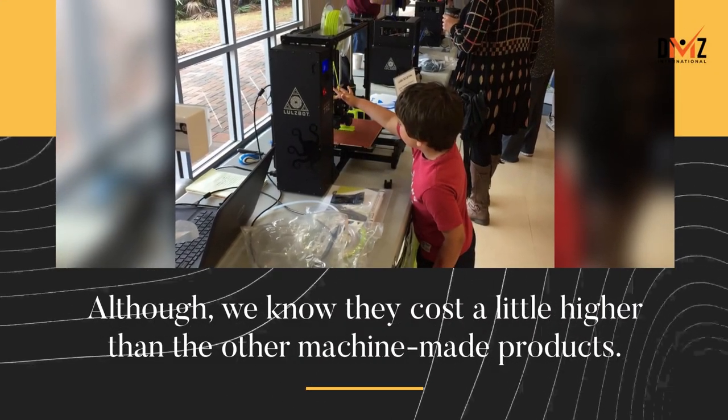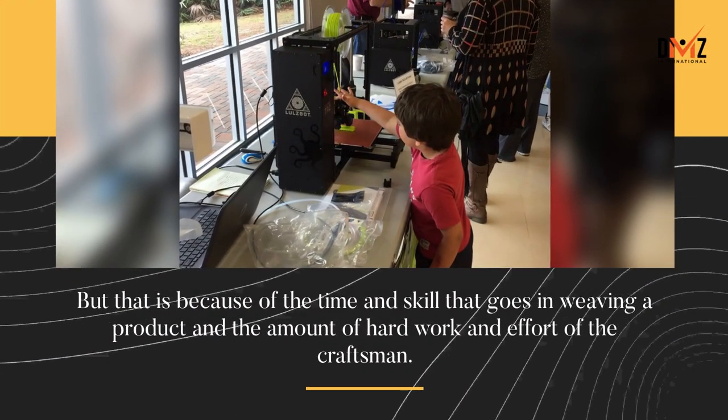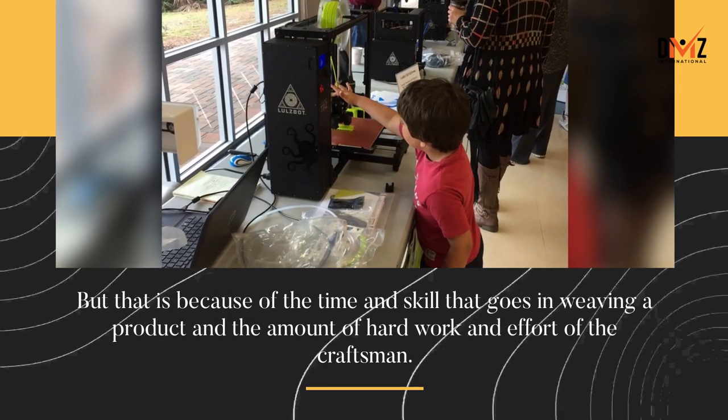Although we know they cost a little higher than other machine-made products, that is because of the time and skill that goes into weaving a product, and the amount of hard work and effort of the craftsman.